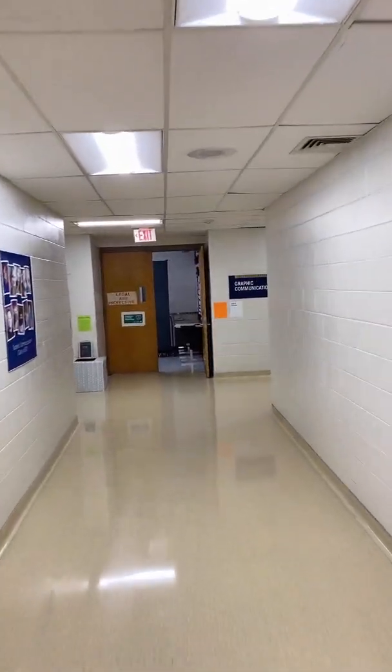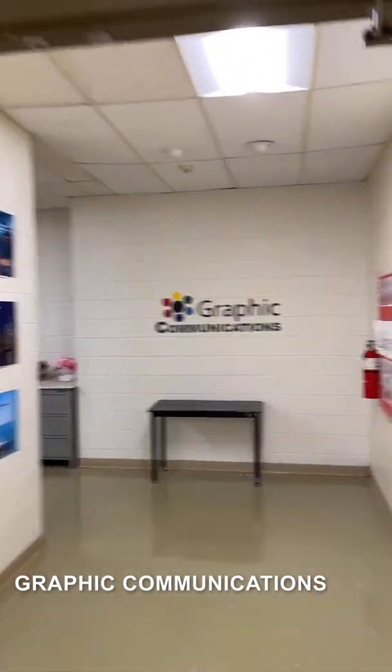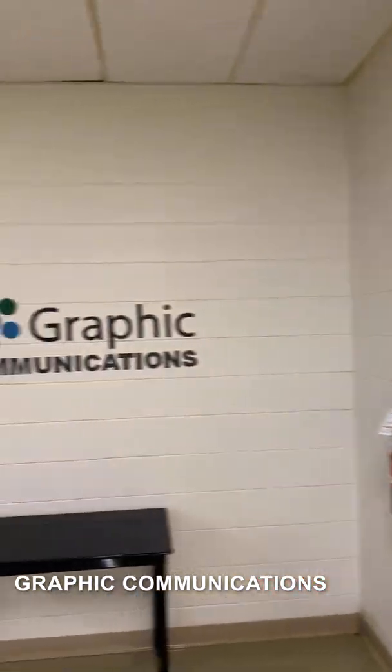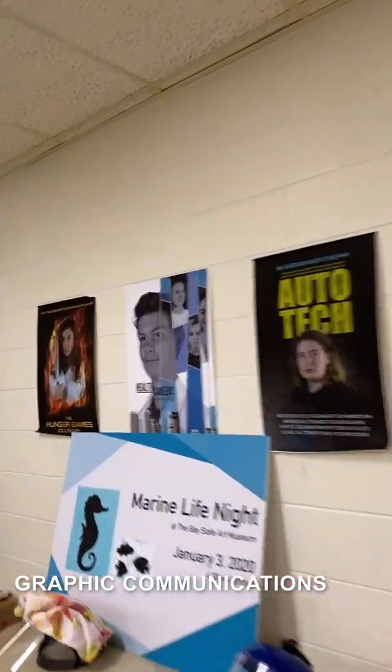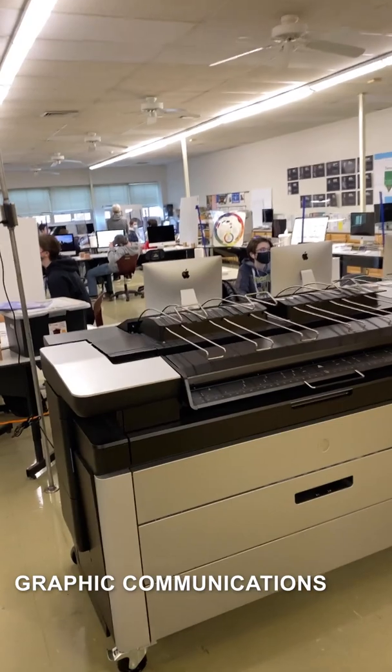On the second floor we have a few programs, starting with Graphic Communications, where the students work very hard on their Adobe and Photoshop certifications. They create a lot of the beautiful posters around the building, do competitions with each other, and they have these large-scale printers as well as a huge digital press.